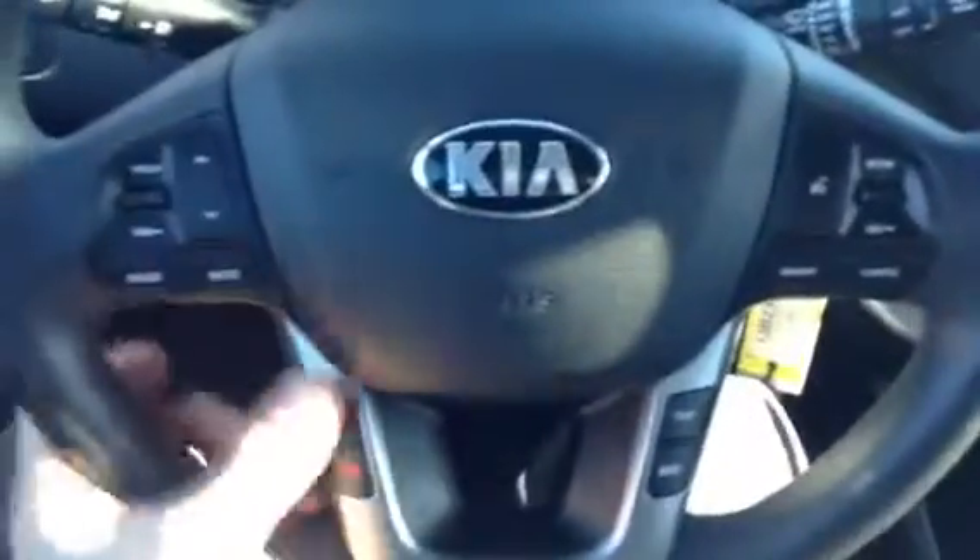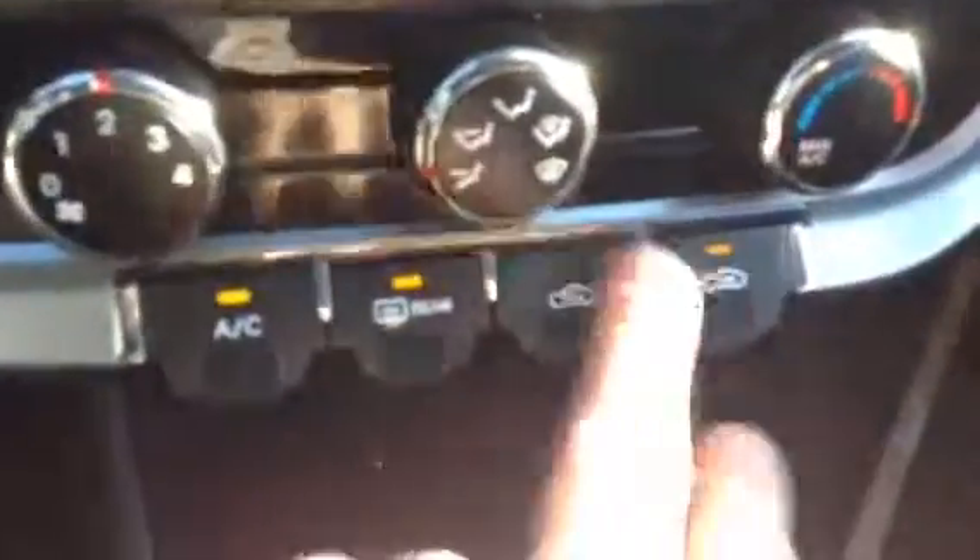Definitely no extra money should come out of your pocket other than gas and oil changes. As you can see, all your volume controls, your Bluetooth, your trip buttons, and cruise control are right here conveniently placed on the steering wheel, everything in thumb reach — nice and easy to use so you don't have to take your hands off the wheel. Over here you have your radio AM/FM, it is satellite ready, and for your media you have auxiliary and USB inputs plus two outlets.